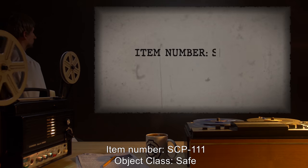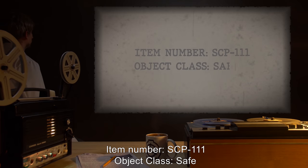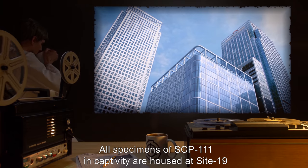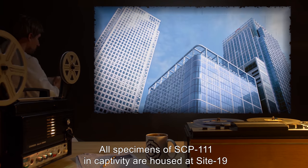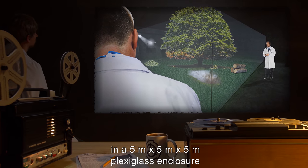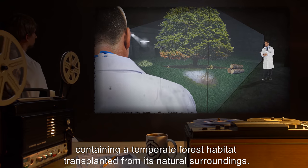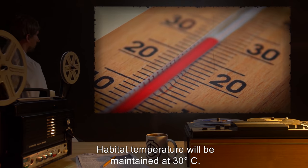Item Number SCP-111. Object Class: Safe. Special Containment Procedures: All specimens of SCP-111 in captivity are housed at Site-19 in a 5m x 5m x 5m plexiglass enclosure containing a temperate forest habitat transplanted from its natural surroundings. Habitat temperature will be maintained at 30 degrees Celsius.